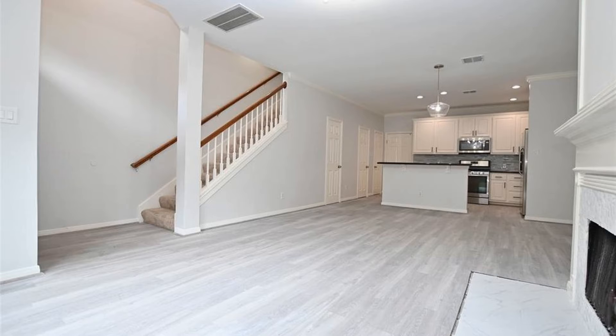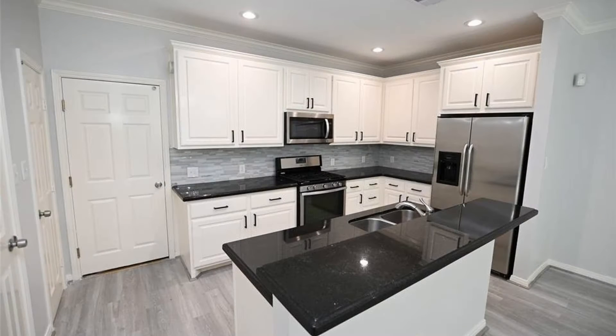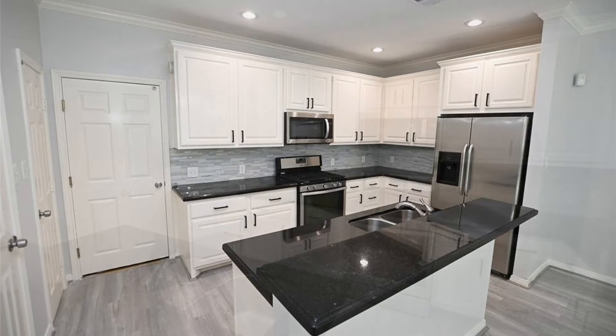This lovely property features nicely painted walls and plenty of closet space. The cozy kitchen opens to the living room and dining room.